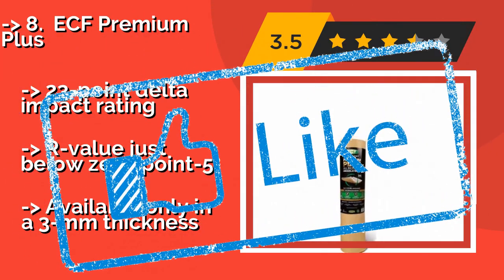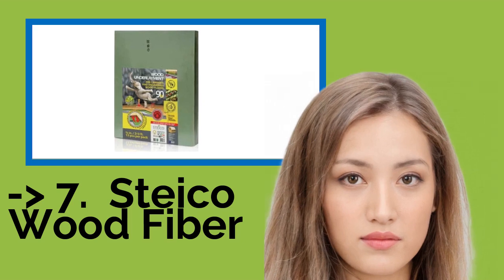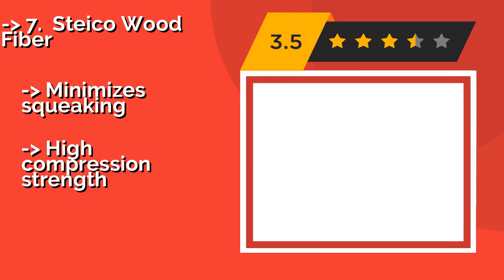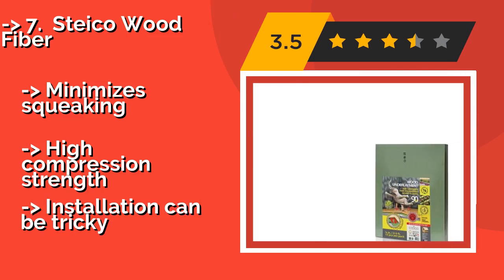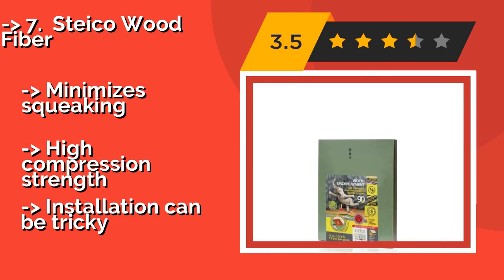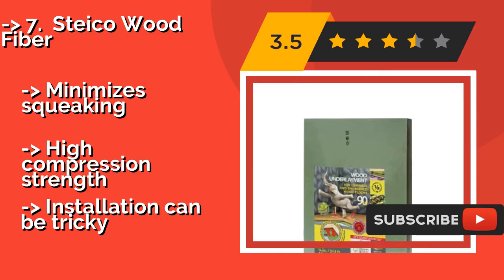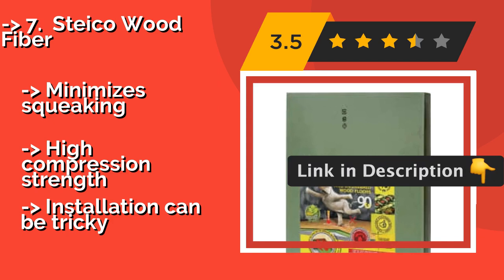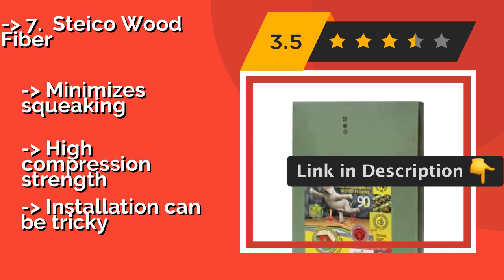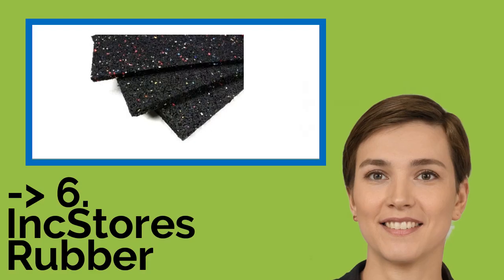Seventh is Styco Wood Fiber. Suitable for use beneath a wide range of flooring materials, Styco Wood Fiber, around $38, offers good sound dampening — especially considering it's only three millimeters thick. It's made from all-natural substances, is completely recyclable, and won't off-gas any harmful chemicals. It minimizes squeaking and has high compression strength, but installation can be tricky.